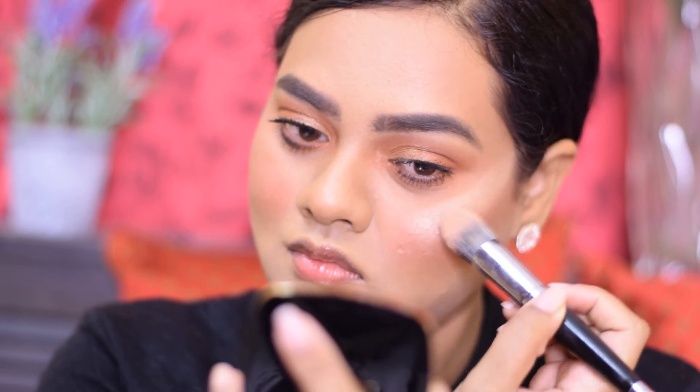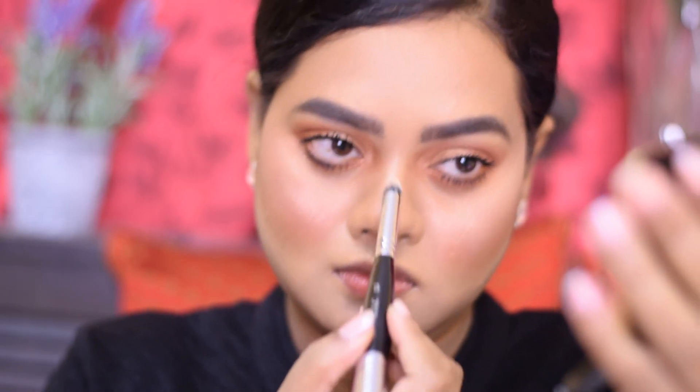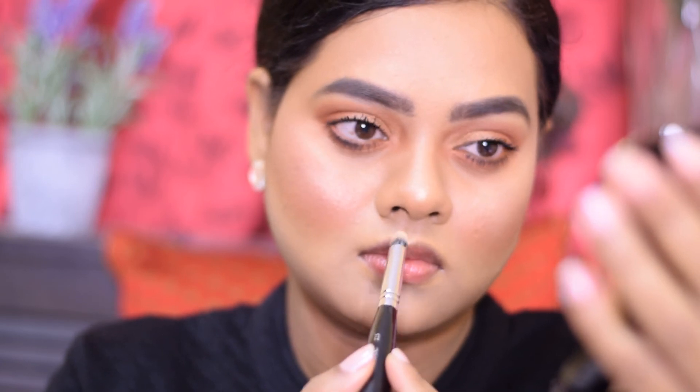I'm applying the L'Oreal Paris La Blush Bar Highlighter in the shade Be Brave. This is a gorgeous highlighter suitable for medium to dusky skin tones — it's smooth with a golden sheen and imparts a golden glow without looking powdery or chalky. It's also one of my favorite highlighters that I've been using a lot lately.